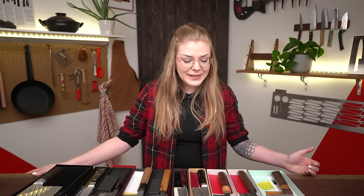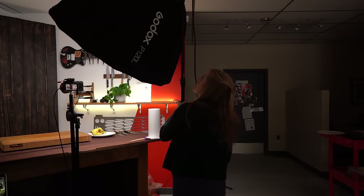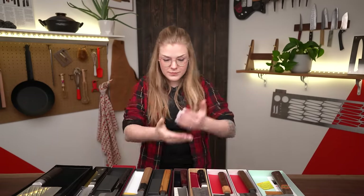My name is Skye. You don't see me a whole lot here, but I do a lot of the behind-the-scenes video and picture work here at Knifewear. And today we're looking at my knife collection — here it is.